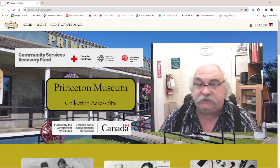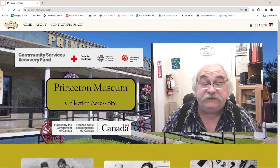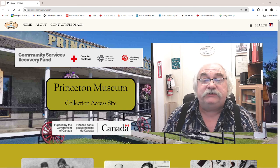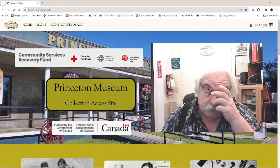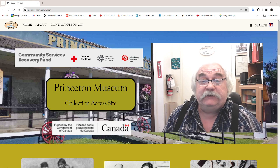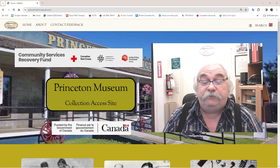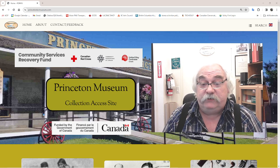Hello, my name is Todd Davidson. I'm the manager at the Princeton British Columbia Museum and I'd like to introduce to you today our new collections access website, which we have been working on for many months now. It's been quite a while in developing this. It ended up being a lot larger than we'd hoped for, but it's been very successful. We're very happy with the way this thing has turned out.